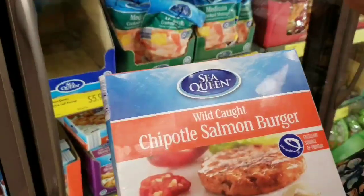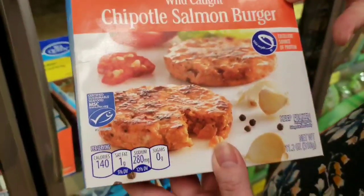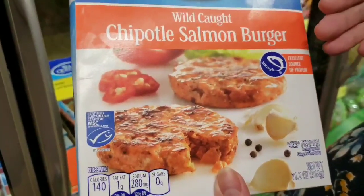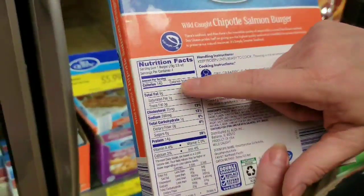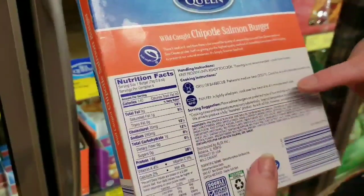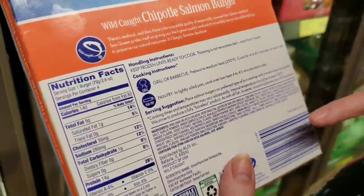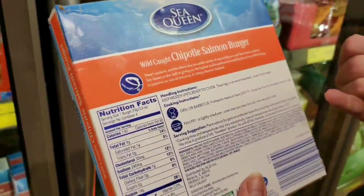In the frozen fish section I spotted some chipotle salmon burgers. Not ideal in all the ingredients, but if you're looking for something quick and easy for lunch, this might be a good choice: 9 grams of fat, 140 calories, 14 grams of protein, 1 gram of carbohydrates. It does have some vegetable oil and dextrose, but overall not a really bad choice.